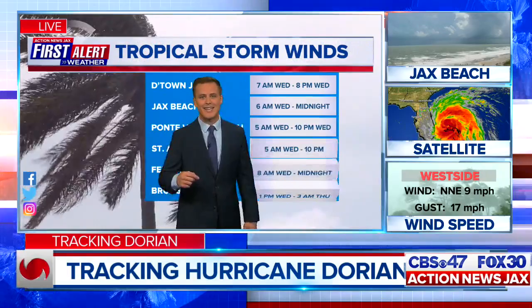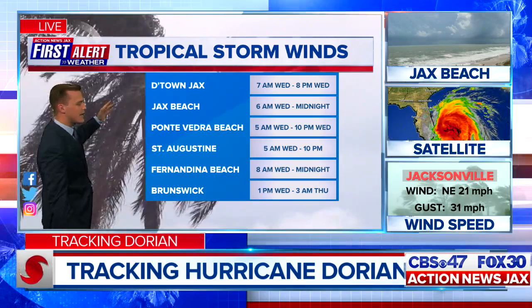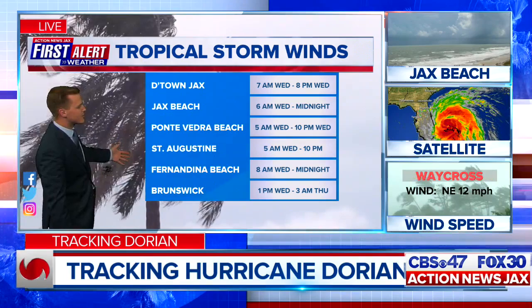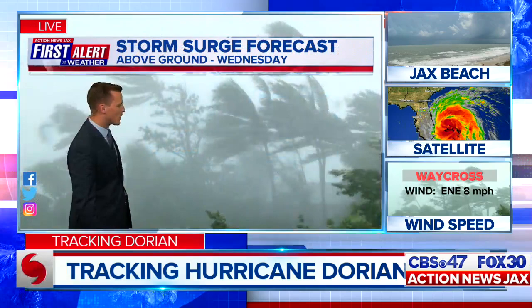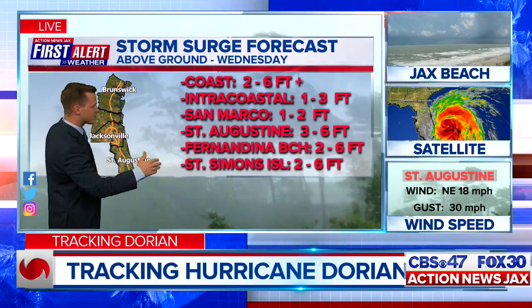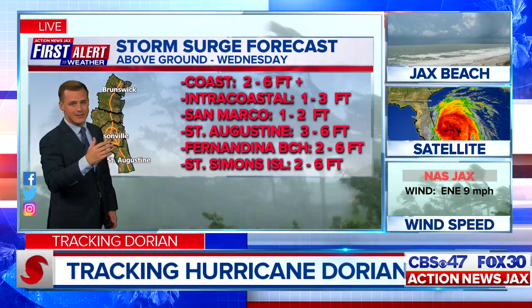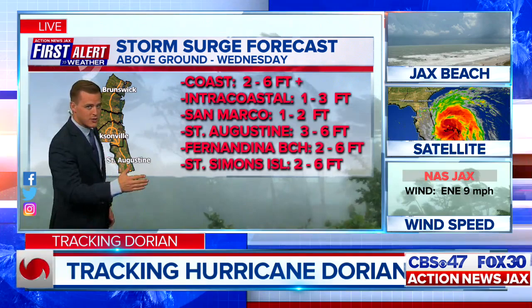Here are the latest tropical storm force wind timing start and end times for each location. Downtown Jacksonville: 7 a.m., plus or minus an hour. Jacksonville Beach: 6 a.m. Ponte Vedra Beach: 5 a.m. tomorrow. St. Augustine: 5 a.m. through about 10 p.m. tomorrow evening. Fernandina Beach: 8 a.m. Brunswick: about 1 o'clock tomorrow, as it takes more time from south to north. Storm surge forecast — this is above-ground water level in a worst-case scenario, and high tide is during the afternoon tomorrow, which could enhance water levels. This does not include wave action over and above the storm surge. Those 15 to 20-plus-foot crashing breakers will continue riding up over that water and likely over the dunes at the immediate coast.